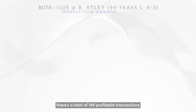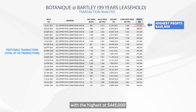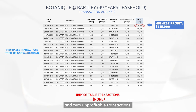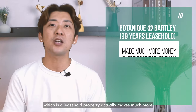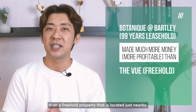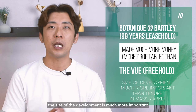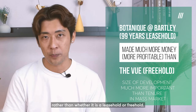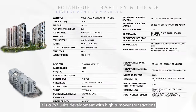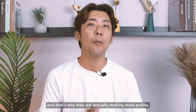For Botanik at Bukit Timah, there are a total of 149 profitable transactions with the highest at $445,000 and zero unprofitable transactions. From this example, Botanik — a leasehold property — actually makes much more than the nearby freehold property. Based on this, the size of the development is much more important in the mass market than whether it is leasehold or freehold, because the 797-unit development has high turnover transactions, generating more profits.